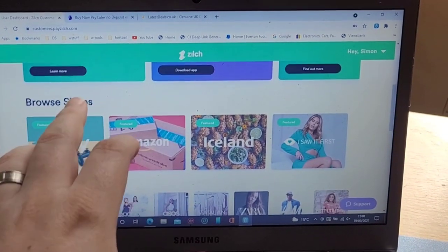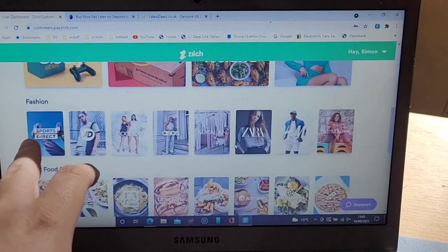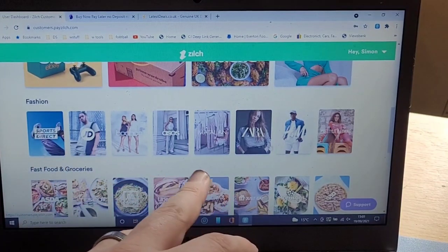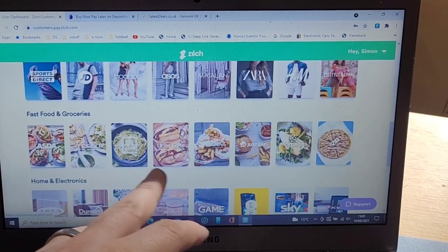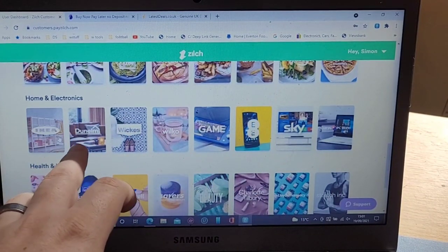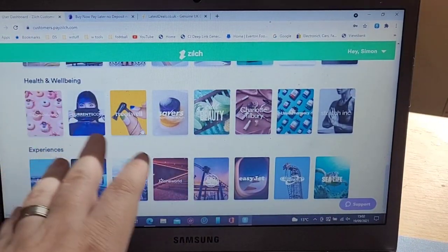You can see some of the shops you can spend at — eBay, Amazon, Iceland, and all the fashion shops you can think of: Sports Direct, JD, Boohoo, Matalan, H&M, Pretty Little Thing, and more. Fast food and grocery places include Asda, Tesco, Uber Eats, Just Eat, and others. For home and electricals there's IKEA, Wilko, Game, Sky, and many more stores.